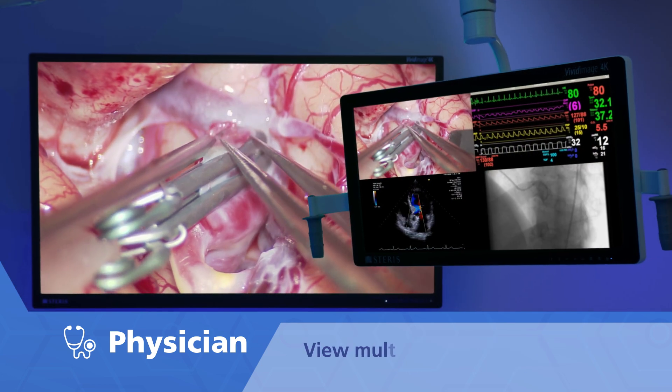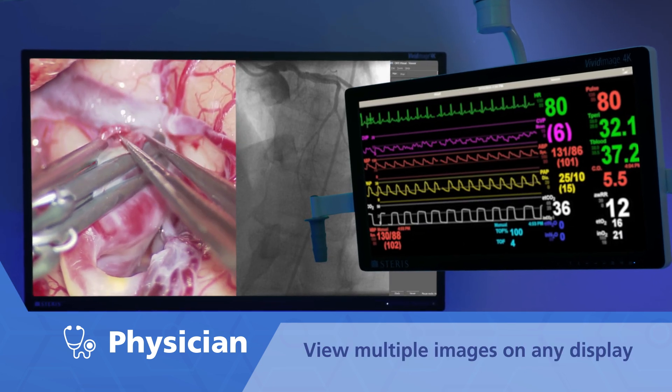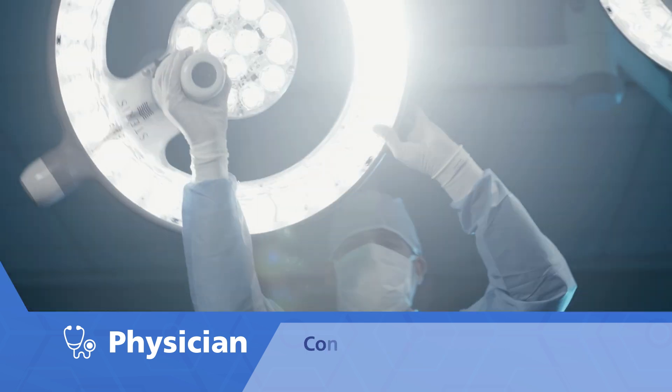Physicians can see vital information with real-time surgical video that can be used to collaborate and educate.